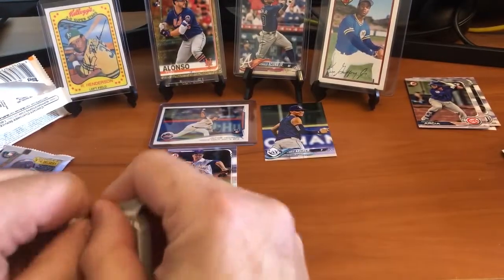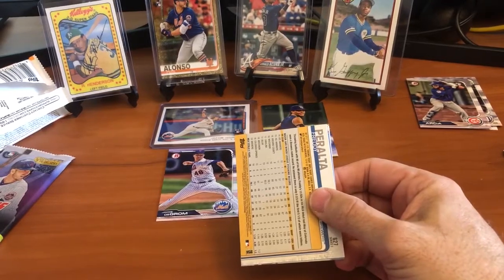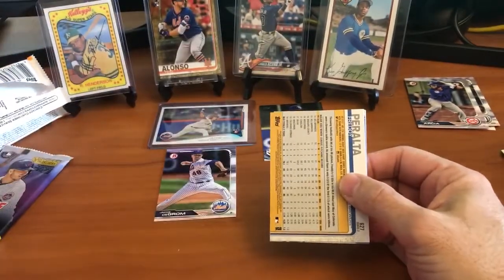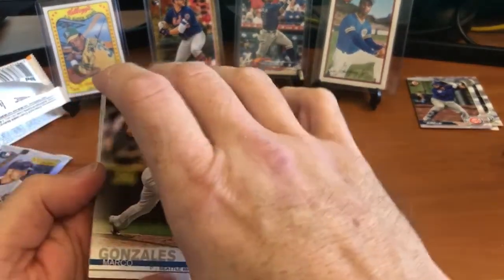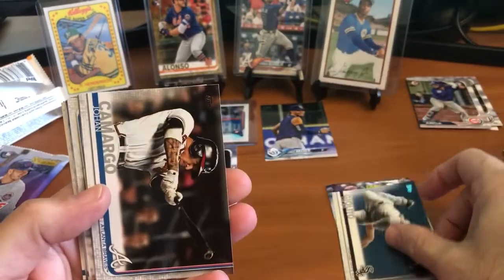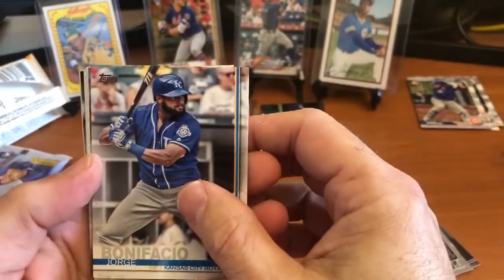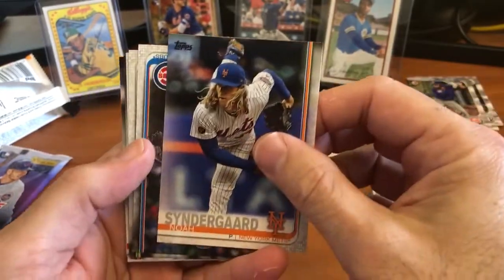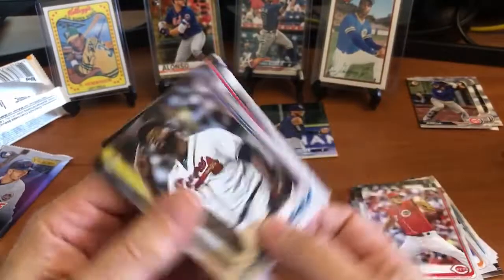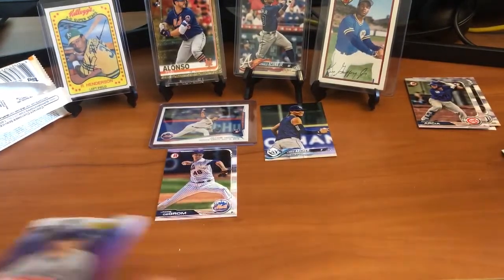We're into 2019 Topps Series 2 with one more pack after this. We are specifically looking for the no-number Vlad short print - let's see if we can get one, that would be beautiful but it's very rare. Marco Gonzalez, Victor Robles Rising Stars, Eric Lauer, Lucas Giolito, Johan Camargo, a George Brett insert - love George Brett - Jorge Bonifacio, Thor - hopefully he gets healthy - Addison Russell, Franklin Barreto, Tyler Mahle, Orodes Vizcaino, and Peralta. Nothing in that pack to speak of.